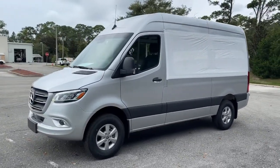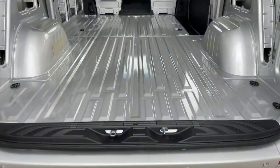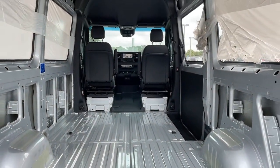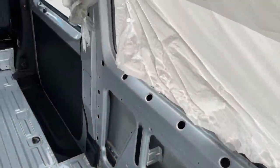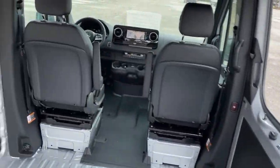Keyless entry, backup camera, heated mirrors, keyless start, steering wheel audio controls, Bluetooth connection, stability control, rear-wheel drive, traction control, intermittent wipers.